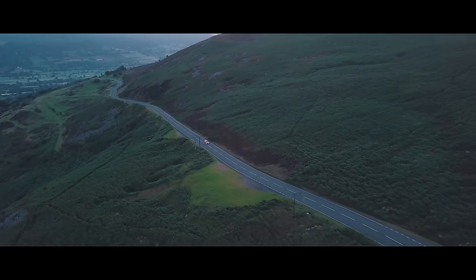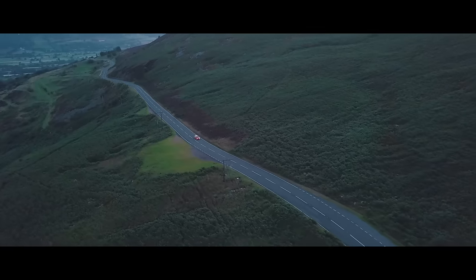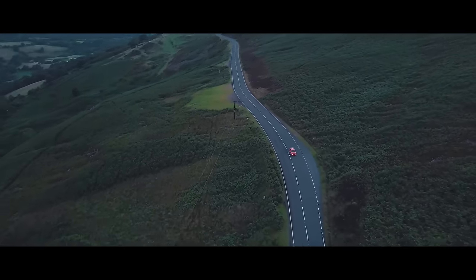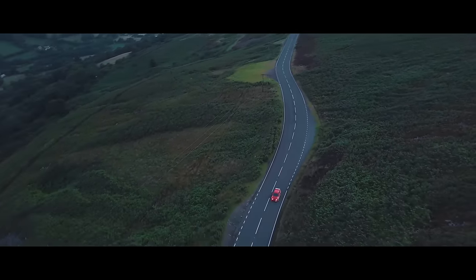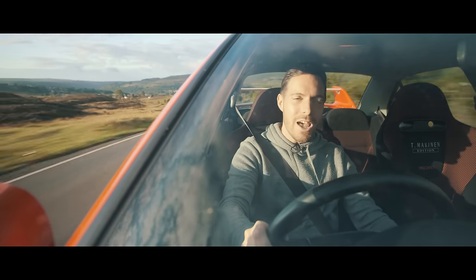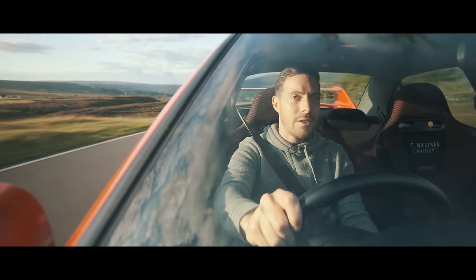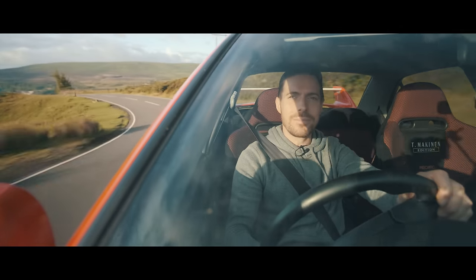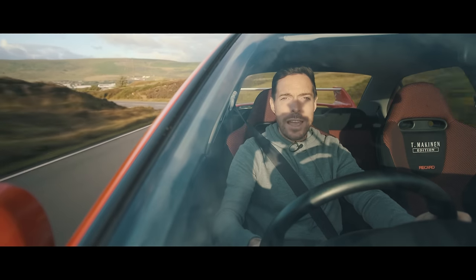In 2020, the Mitsubishi Lancer Evolution 6 Tommy Mäkinen Edition celebrates its 20th anniversary. In that time, it's become a stone-cold modern classic. That seemed like reason enough to wake up before sunrise, find some deserted roads and go for a blast. But before that, a history lesson.